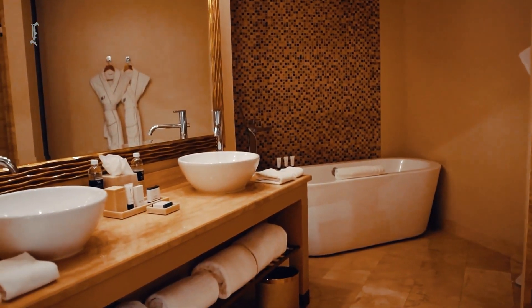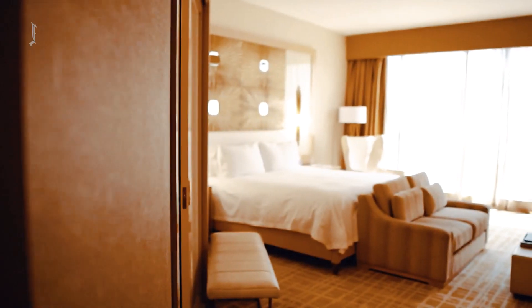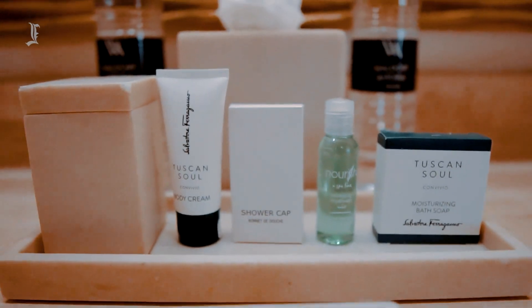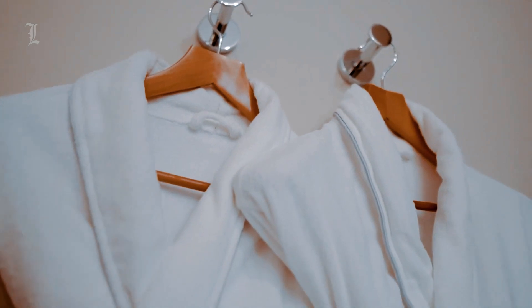Bathrooms feature a large marble vanity with two-vessel sinks and a spacious glass shower enclosure with handheld and rainfall shower heads. To maximize space, the room has a sliding door and the toilet is concealed behind a wall. Along with complimentary high-end Salvatore Ferragamo products, including soap, shampoo, conditioner, and body wash, the hotel offers hair dryers, scales, robes, and slippers.